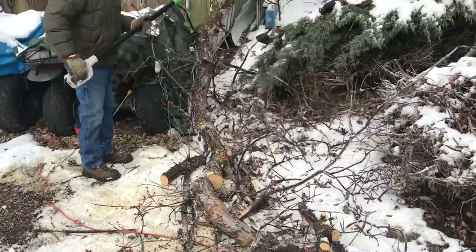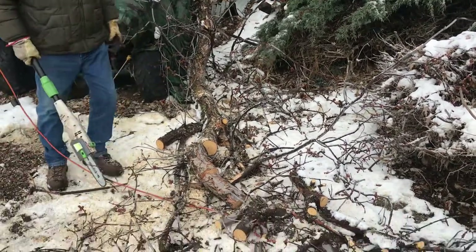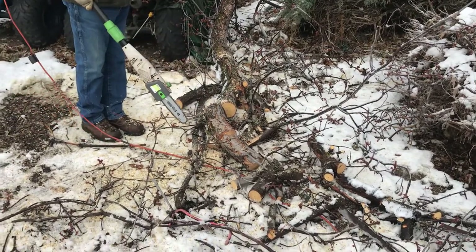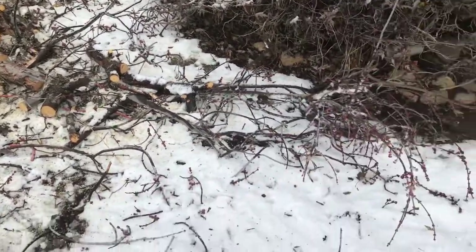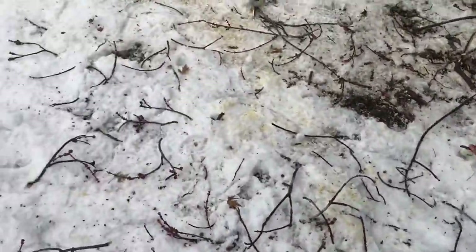He's using this long-arm electric chainsaw which is really great. You don't have to worry about mixing gas or whether it's going to start, or wearing yourself out trying to get it started. He's cutting up some nice sized firewood, and all these small limbs that are breaking off — we're making use of those too.